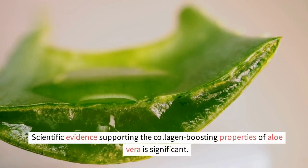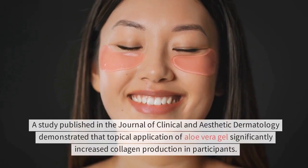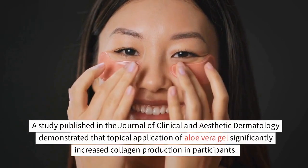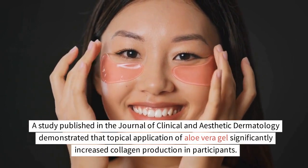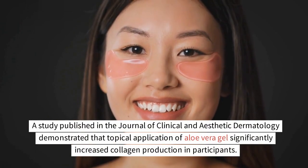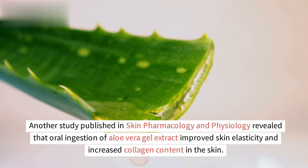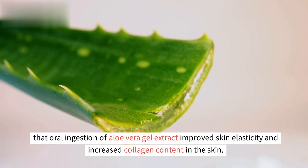Scientific evidence supporting the collagen-boosting properties of aloe vera is significant. A study published in the Journal of Clinical and Aesthetic Dermatology demonstrated that topical application of aloe vera gel significantly increased collagen production in participants. Another study published in Skin Pharmacology and Physiology revealed that oral ingestion of aloe vera gel extract improved skin elasticity and increased collagen content in the skin.